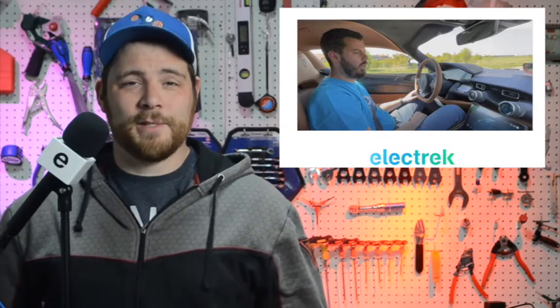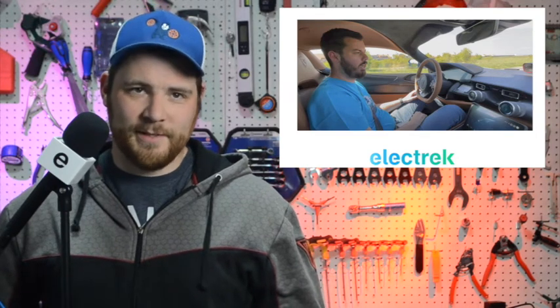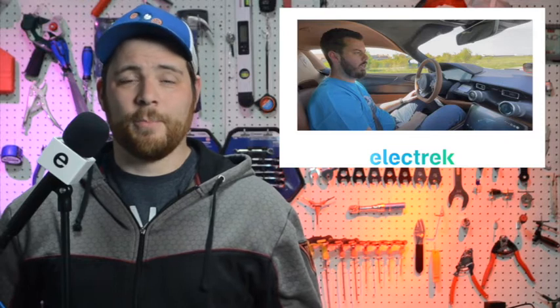After Tesla announced the new Roadster with insane performance, RIMAC upped its game with the Concept 2 and announced a 0-60 mph in just 1.85 seconds, 0-100 in 4.3, and a quarter-mile in just 9.1 seconds. Even though it's a relatively low production car, they're calling it a production vehicle since it is fully homologated and has the needed safety features and road tires.